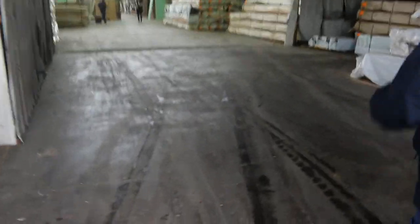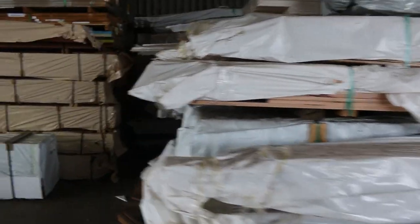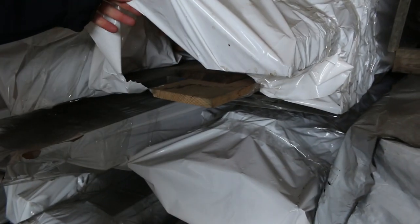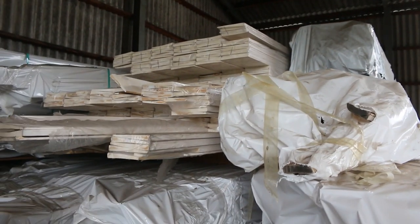Let's make our way inside now, lots of stock inside the shed once again. Over the back there we've got a heap of the export grade Tassie Oak - 125 by 16 and some of the 150 by 16. Got a few packs of weatherboards, and a couple of large packs there as well. So lots of weatherboards in tomorrow.